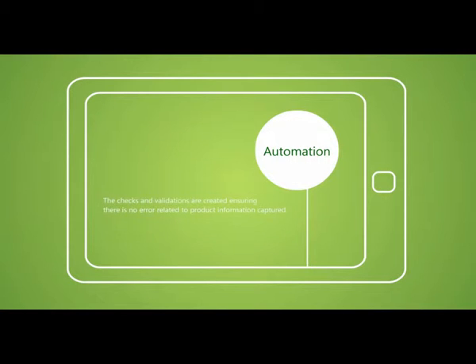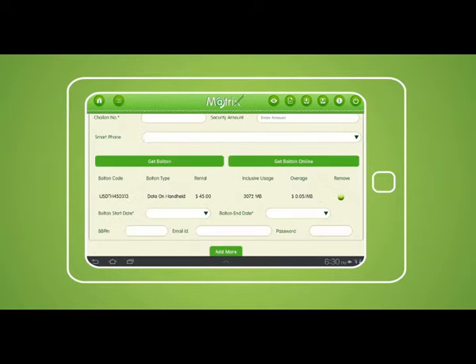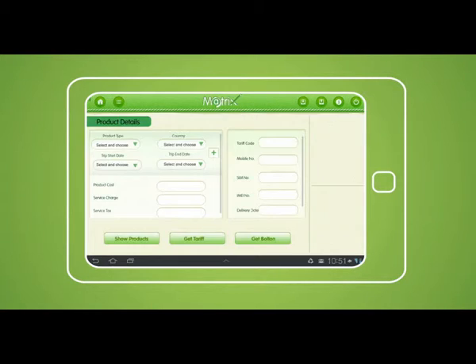Automation checks and validations are created ensuring there is no error related to product information. For example, if the SIM number is entered, it automatically checks if it is valid or not, and based on the information, the rest of the details such as chalan number and phone number get filled automatically. Multiple transactions can be made by a single entry, leading to increased efficiency.